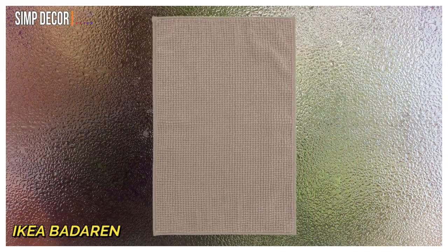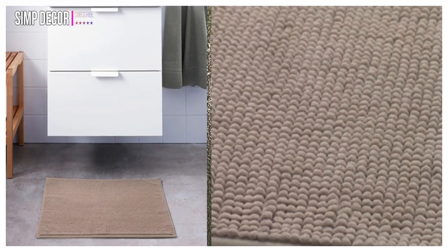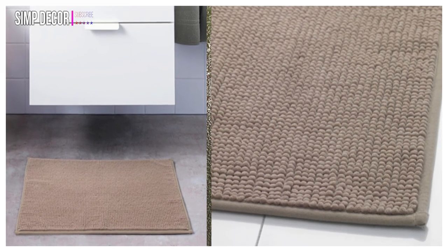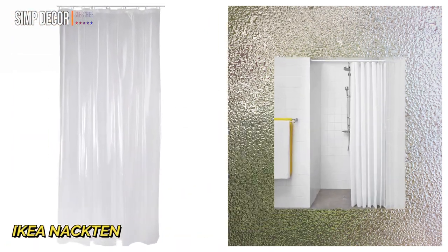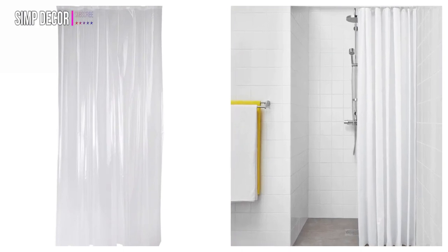10. IKEA Badurin Bath Mat. This super soft bath and shower mat in a neutral beige color will suit most decor styles. It comes in dimensions of 16 x 24 inches, and is also available in grey. 11. IKEA Naktan Shower Curtain. This transparent shower curtain is 100% PEVA, measuring 71 x 71 inches, and can be cut to your desired length.